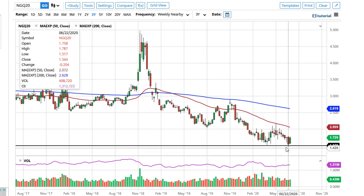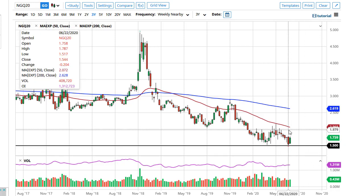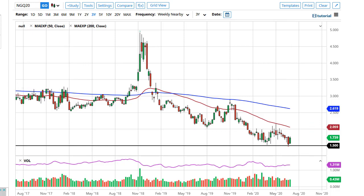the $1.50 level cause quite a bit of support over the years, so of course it makes sense that we would see buyers coming in to support it. If we break down below $1.50, that would be catastrophic. But right now, with the bankruptcies going on in the industry, I would anticipate a move up towards the $2 level.